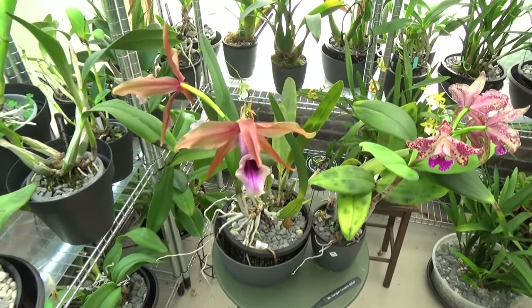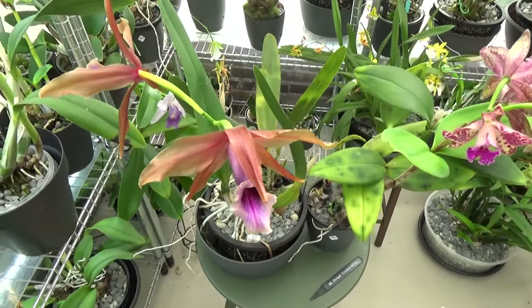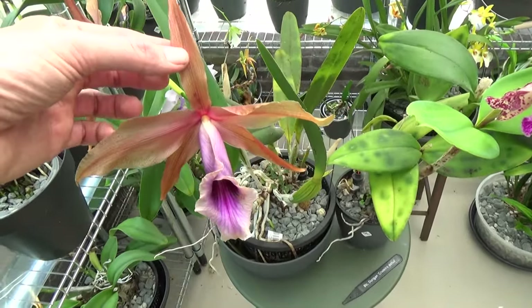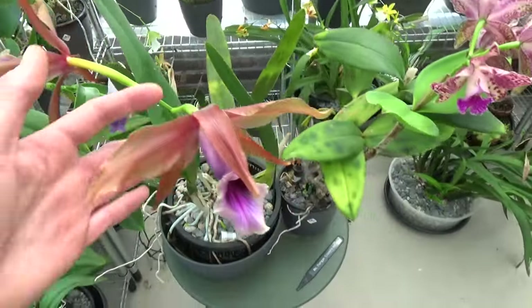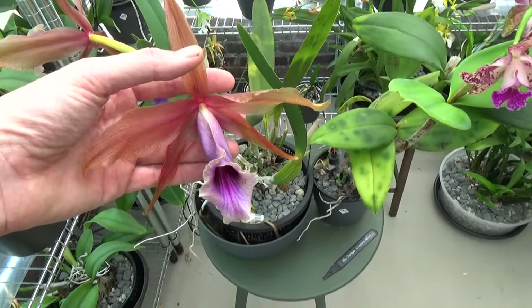I'm starting with my Laelia Tenebrosa. Sadly it's almost going over again — I couldn't keep it nice in bloom for the update. But still, you can see it's a beautiful plant with very large blooms, just sadly going over already.